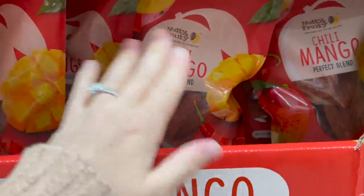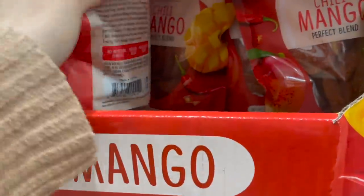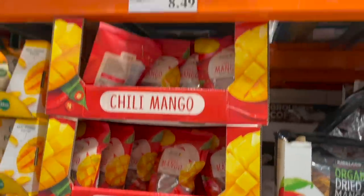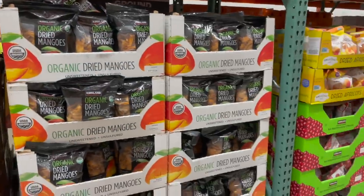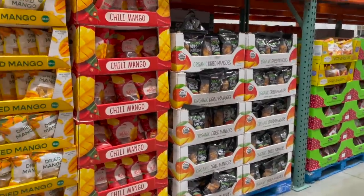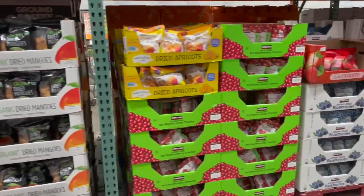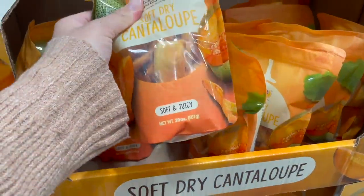If this doesn't remind me of living in Hawaii, I don't know what does — they used to have these everywhere. These are basically dried mango with chili powder on it — a blend of chili peppers and spices. So good! A 30-ounce bag for $8.49. I swear the dried fruit here is the best deal you're going to find because dried fruit is so expensive. Am I gonna regret not getting that chili mango? Probably.